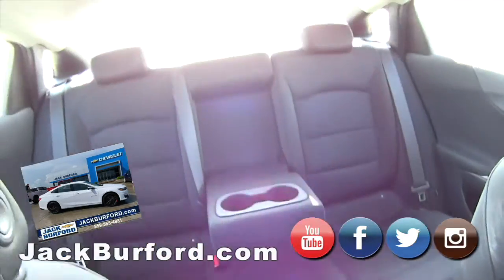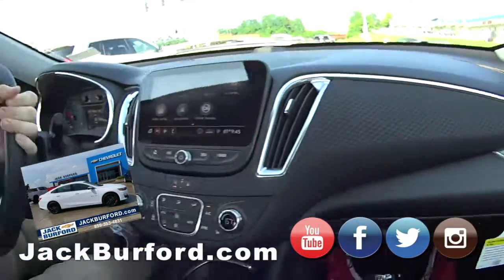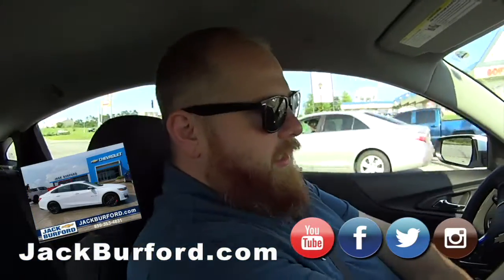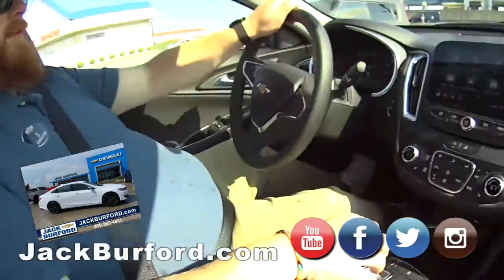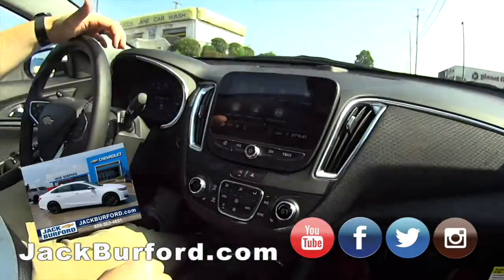This is nice and roomy. If you're not wanting to make the switch to an SUV, this is great. I did ask — it does not have a flux capacitor — but it does have the turbo, and that's almost as good. It's got the power.